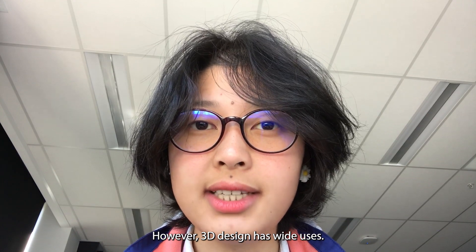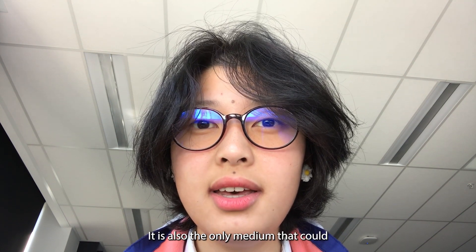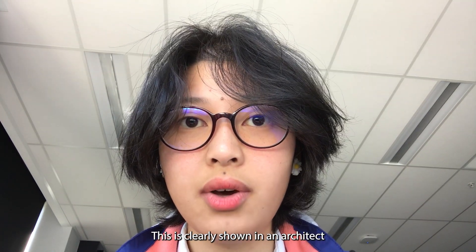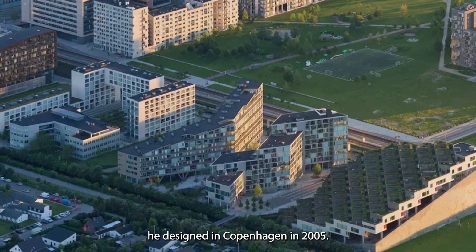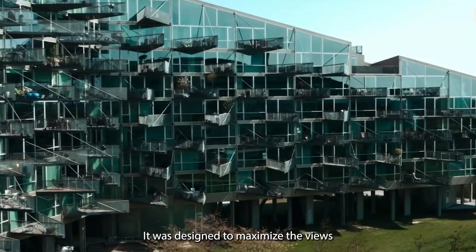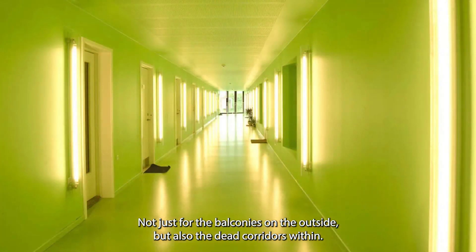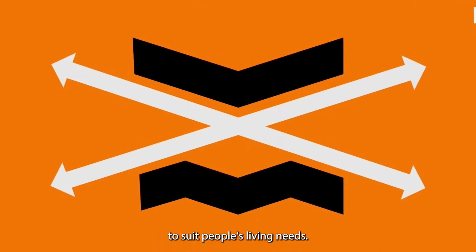3D design has wide use. Aside from documenting nature or capturing one's life, it is also the only medium that can adapt into the outer world. This is clearly shown in architect Björk Ingels' work, The VM Houses, designed in Copenhagen in 2005. The two buildings are in the shape of the letters V and M from an aerial view. They were designed to maximize views of surrounding landscapes and daylight — not just for the balconies on the outside, but also the corridors within. The design zigzags to navigate paths of light, using natural resources to suit people's living needs.